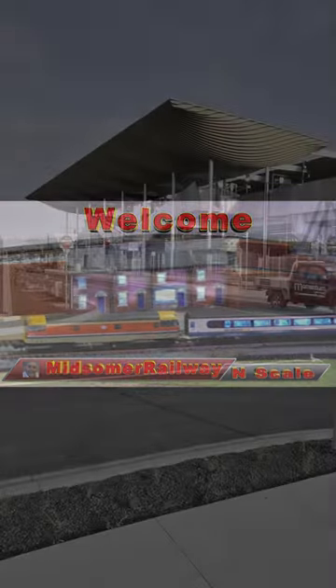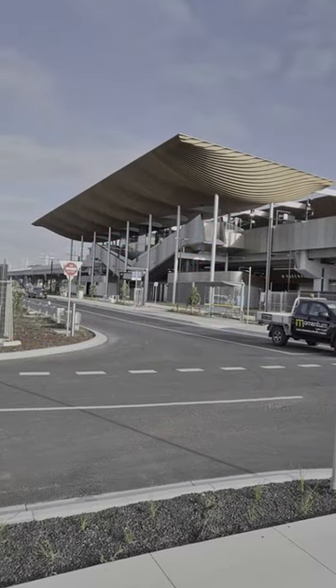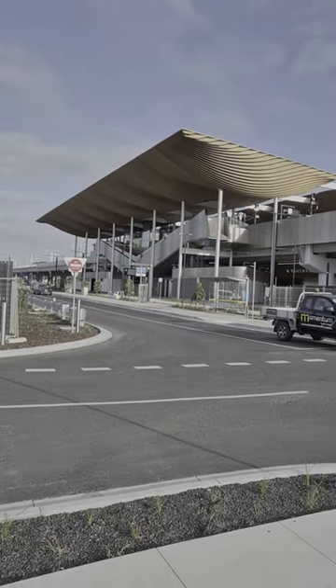Welcome. This is Pakenham Station. Yesterday, the 12th of October, 2024.